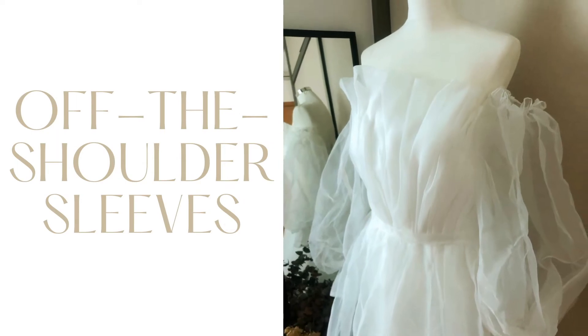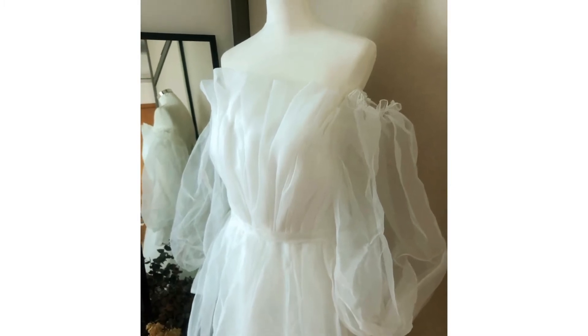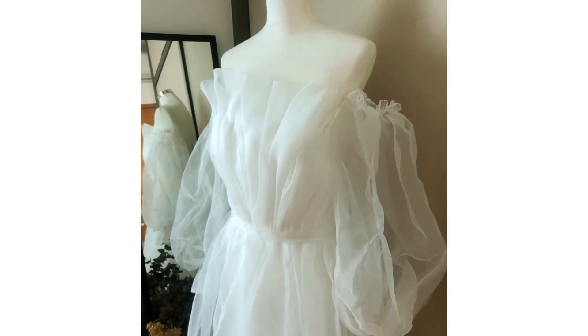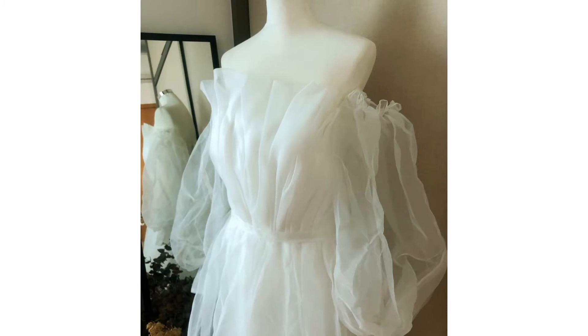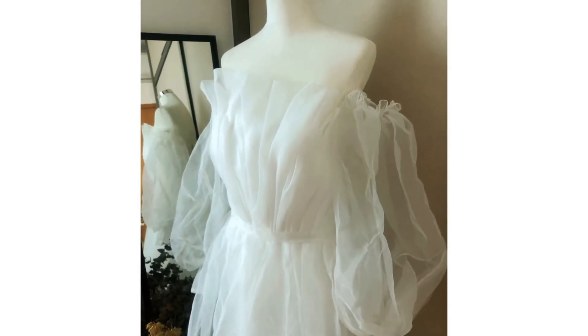Off the shoulder sleeves. This design trend is growing to be a hot favourite this fall as weddings come back post-pandemic. It's the type of wedding dress that tells people you're the kind of bride that knows what she wants, and yet gives off a romantic vibe. This off-the-shoulder neckline also goes well with different fabrics and easily matches most wedding themes.